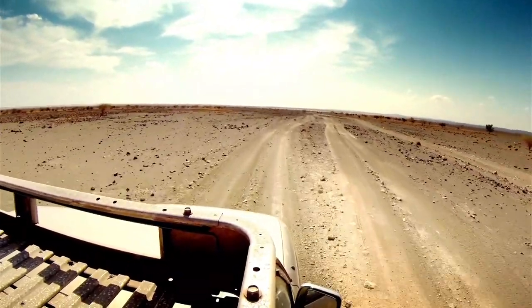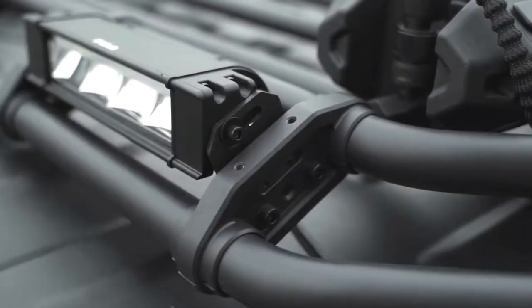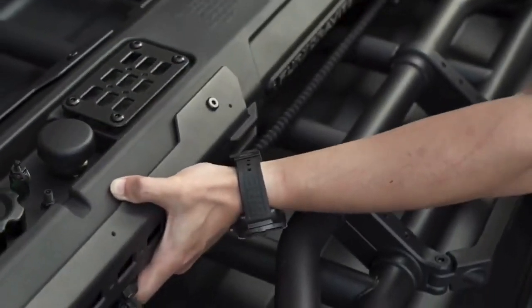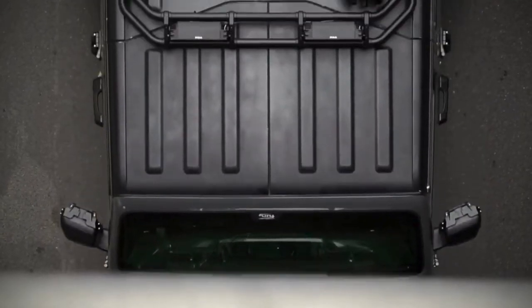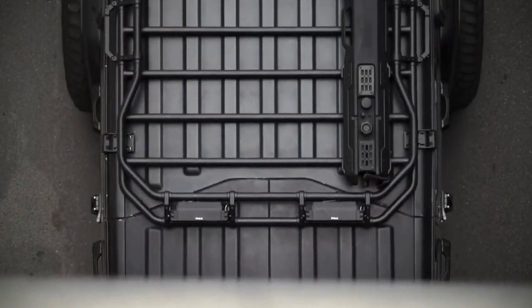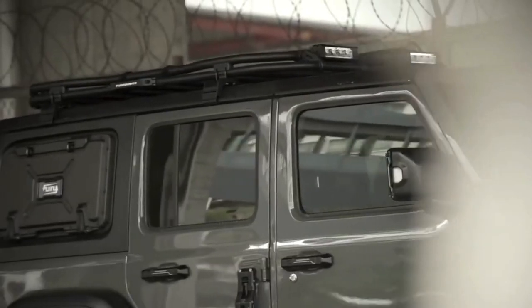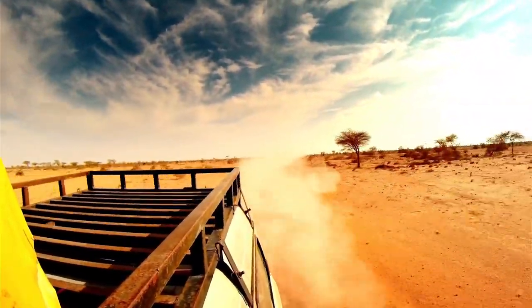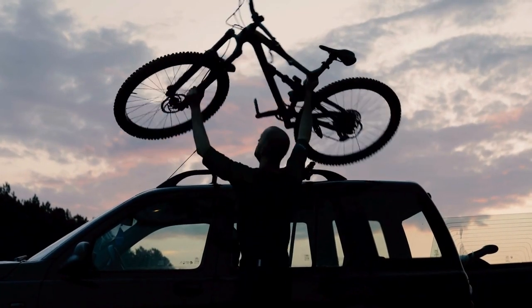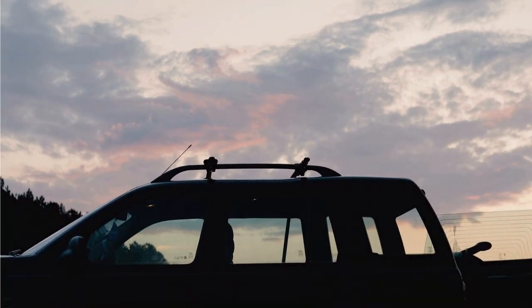Imagine cruising down the highway with a jet-powered roof rack propelling you forward. It sounds like something out of a sci-fi movie, but it's real. These unique add-ons, typically seen on extreme modded cars, provide an extra boost of power using jet propulsion technology. They can enhance a vehicle's acceleration and top speed, making them ideal for drag racing or other high-speed events. However, practical applications are limited and safety considerations are paramount, requiring proper installation and adherence to safety regulations.